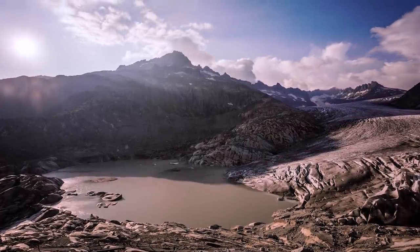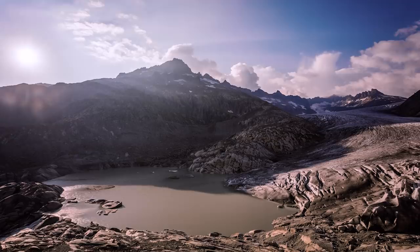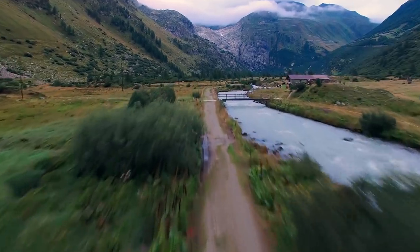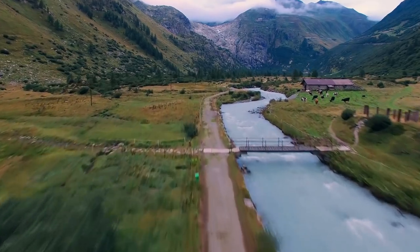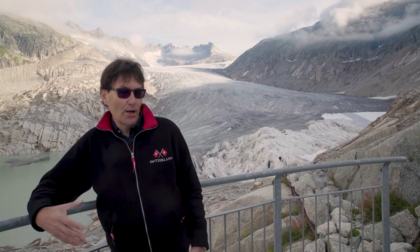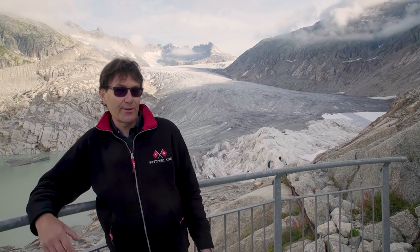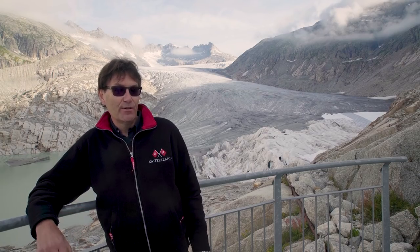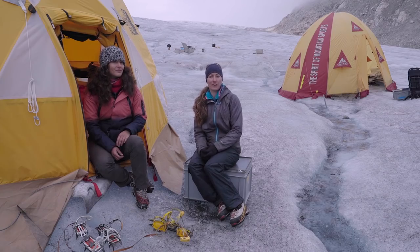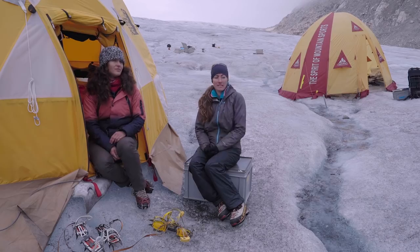Glacier melt doesn't just hurt tourism for places like this ice grotto. Globally, glacier retreat will lead to sea level rise, and locally it affects weather patterns which will impact water resources for irrigation as well as drinking water. I hope my generation can continue with the ice cave, but for the next generation I don't think so. I also see that people in my generation are increasingly aware and motivated and want to make a difference, so I think these things take time.